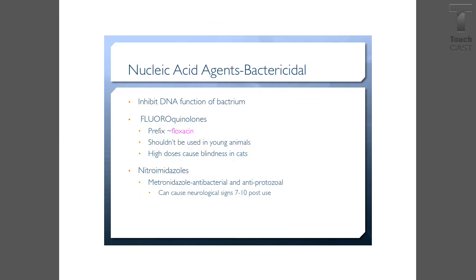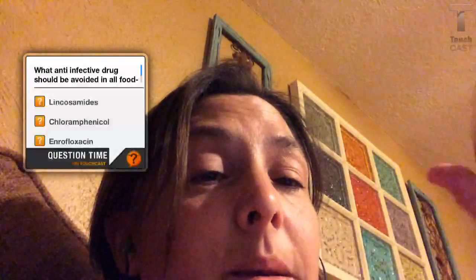Nitroimidazoles: this drug is called metronidazole. It is both an antibacterial and an antiprotozoal and works well against coccidia. You want your clients to let you know if they start to see signs of ataxia seven to ten days post-use. And that is all for this review.